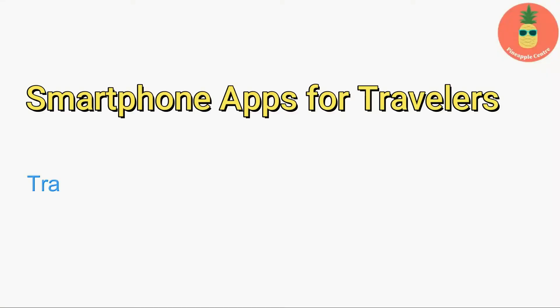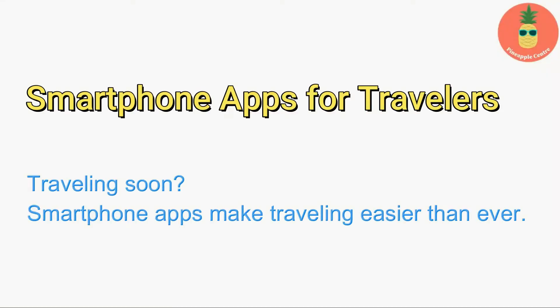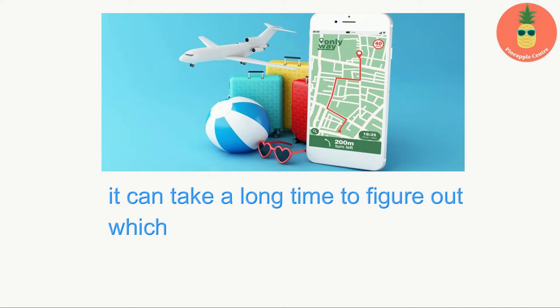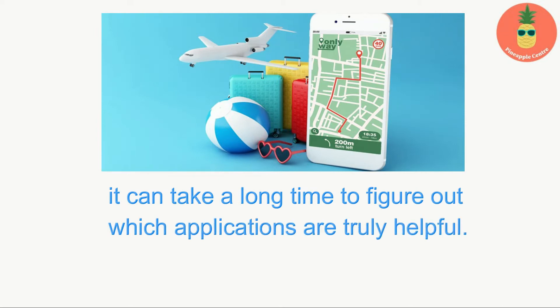Smartphone apps for travelers. Traveling soon? Smartphone apps make traveling easier than ever. Unfortunately, with thousands of new travel-related apps to choose from each month, it can take a long time to figure out which applications are truly helpful.